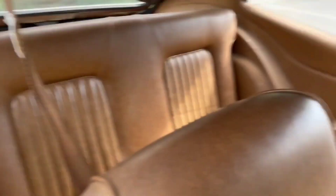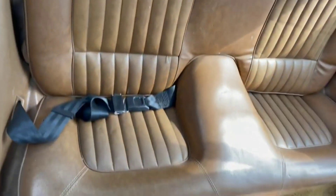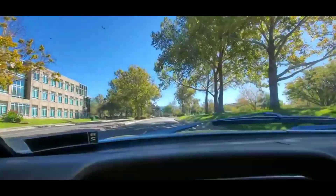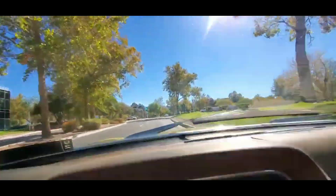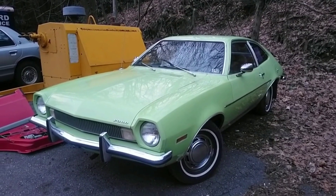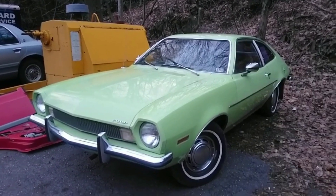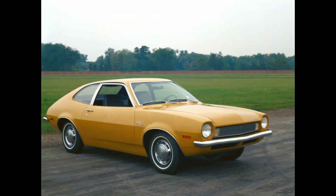The interior featured separate seats instead of the usual front bench for American buyers. From 1970 to 1980, the American company produced the compact car Ford Pinto. While it was highly successful in terms of sales, it also significantly damaged the company's reputation. The creation of this car was driven by the fuel crisis, which immediately impacted muscle cars and similar vehicles equipped with powerful and fuel-hungry engines.